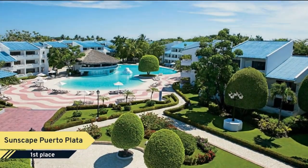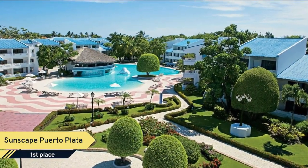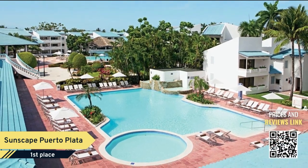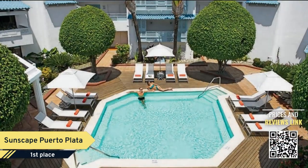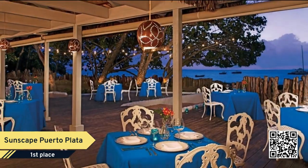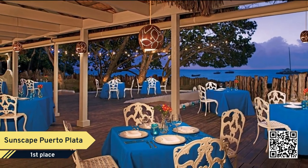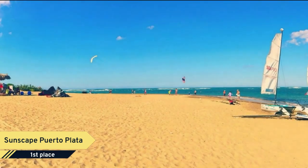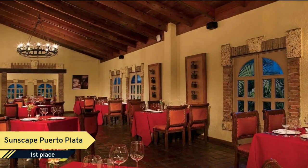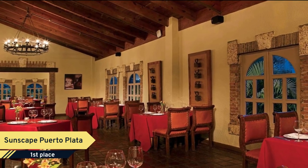Number 1: Sunscape Porta Plata. Set on the golden sand beach of Playa Dorada, Sunscape Porta Plata is located on the northern coast of the Dominican Republic, in a world of pristine beaches and tropical jungle. Only 20 minutes from Porta Plata International Airport, Sunscape Porta Plata is the ideal setting for an unforgettable vacation.